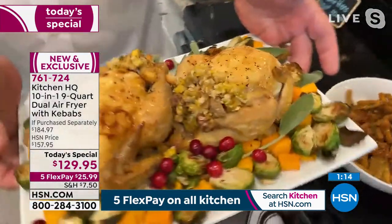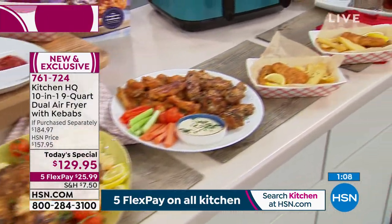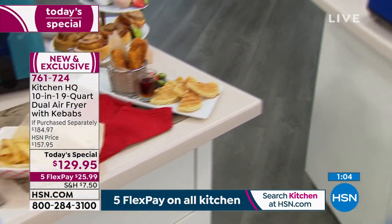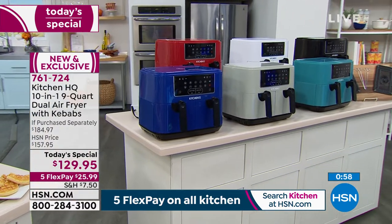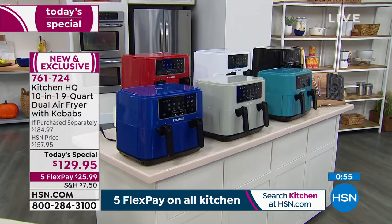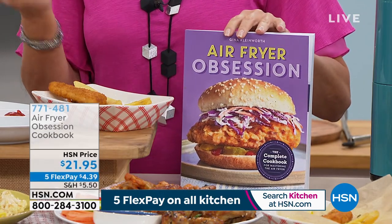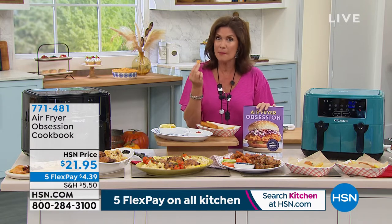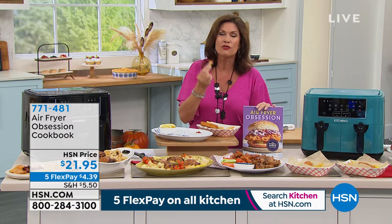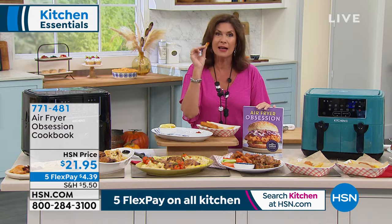This is your chance to get it home. It is the largest capacity in the marketplace and the best price — the most functions for this price of $129.95. Please try it and enjoy eating again. We have a great cookbook called Air Fryer Obsession, because you will be obsessed with your brand new air fryer. Ten different functions. I've looked up the calories in a potato — there aren't many and there are a lot of benefits, but they all go away if you drop them in a vat of oil. Don't do it. Try this. The colors are great and the price is only today.